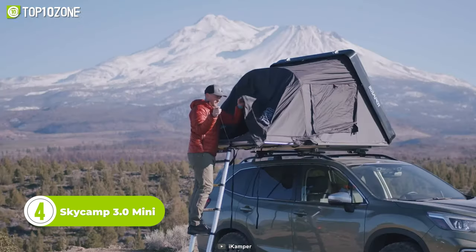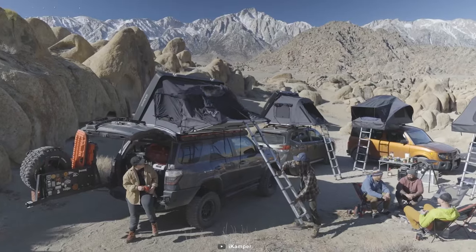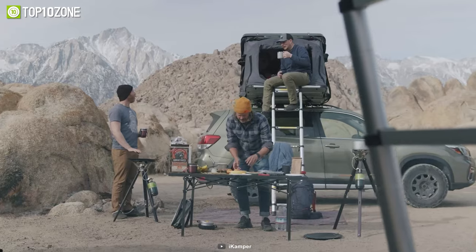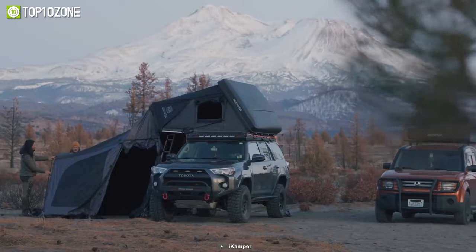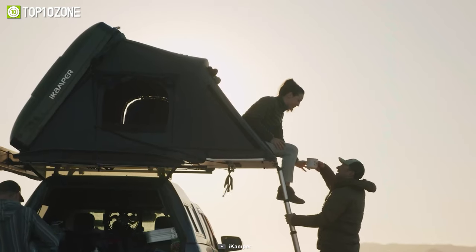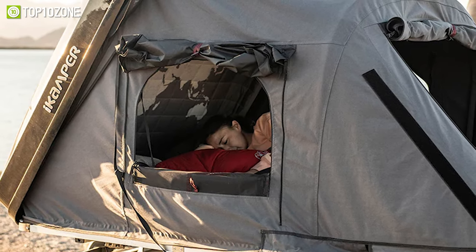Meet the Skycam 3.0 Mini, a compact hard-shell rooftop tent designed to fit on any vehicle, making it the perfect choice for SUVs, compact cars, and trucks. Constructed with breathable high-density polycotton canvas and waterproof zippers and rainfly, this RTT is designed to keep you dry and comfortable in every season. The convertible windows and insulating mattresses reduce condensation, making for a cozy sleep. With its clever design, you can store down sleeping bags and pillows inside the tent even when it's closed, saving you time and hassle. The expansive windows provide stunning views, and the high-density polyfoam mattresses ensure a good night's sleep.